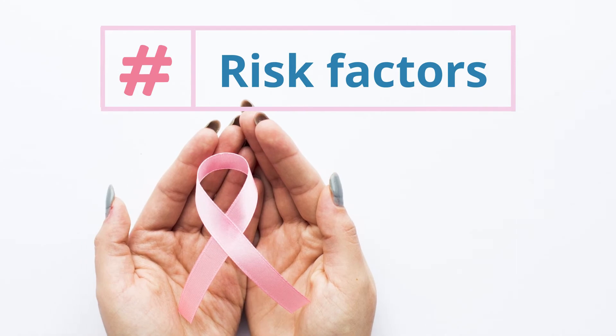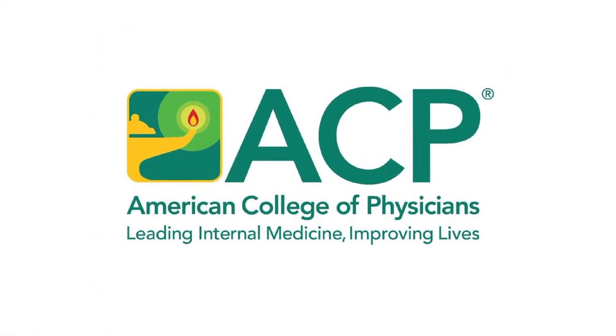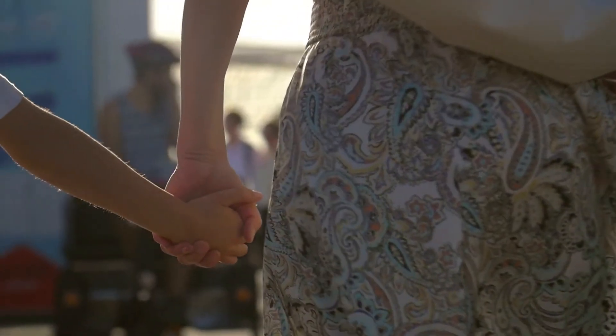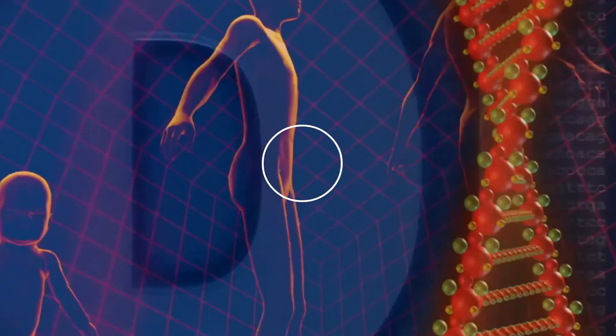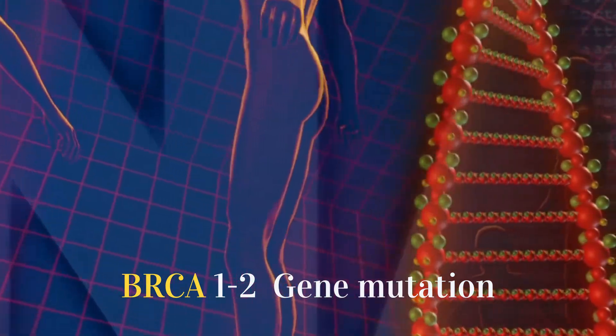Risk Factors: According to the American College of Physicians (ACP), people belonging to the following groups are at risk of breast cancer: those having a personal or family history of breast cancer or a high-risk lesion, those possessing the BRCA1 or BRCA2 gene mutation, and those exposed to chest radiation during childhood.